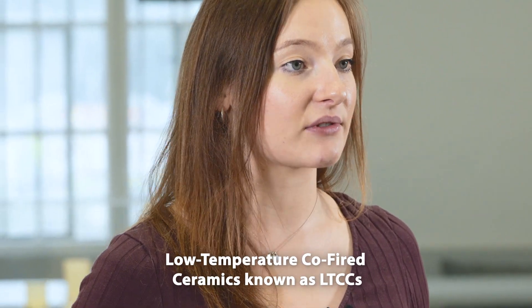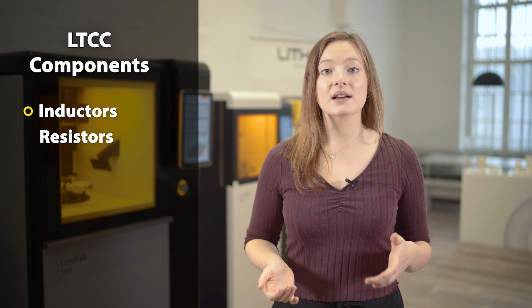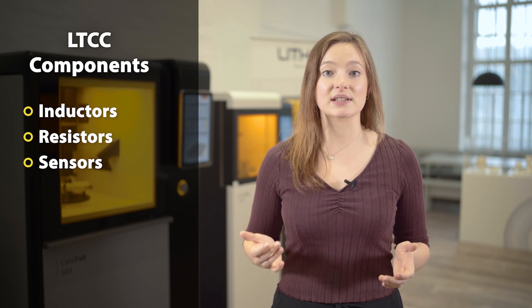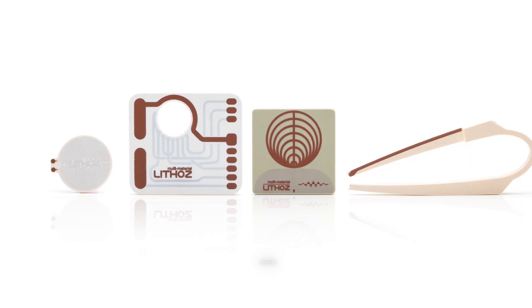There is high demand in the electronics field for the fabrication of low-temperature co-fired ceramics, known as LTCCs. These are composed of glass ceramic with electrically conductive metals such as copper, silver, or gold. The main applications of LTCC components include inductors, resistors, sensors, and hybrid circuits. With the Lithoz Serafab Multi 2M30, it is possible for the first time to produce these components in one single piece, with more design flexibility than conventional methods.